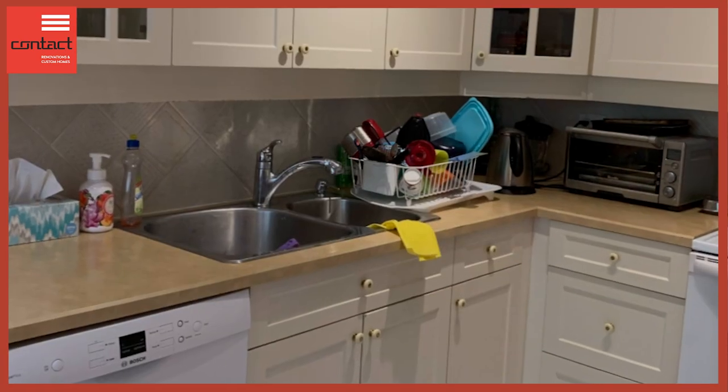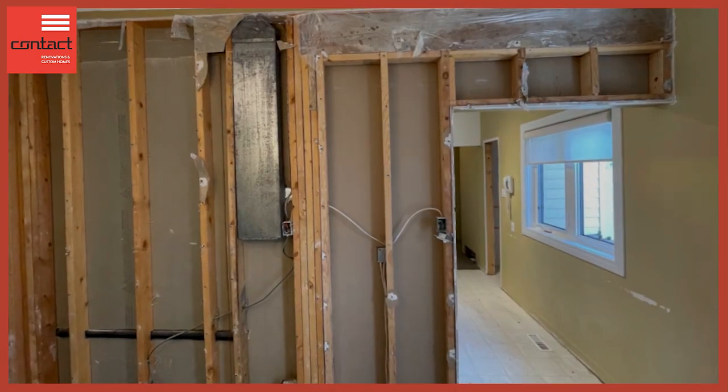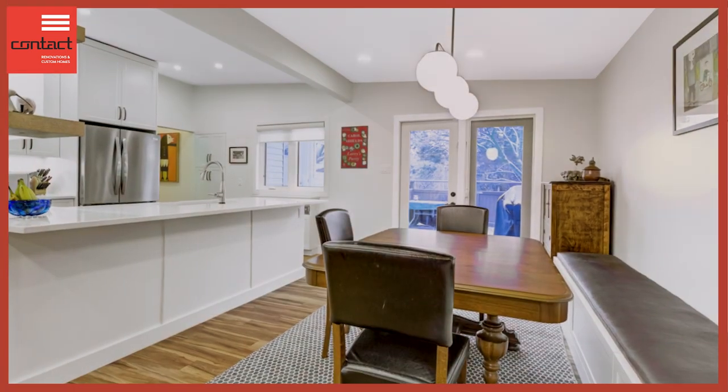We had what was a classic U-shaped kitchen that felt really constrained — couldn't fit the family in it very well. So we blew out this wall, which turned out to be a load-bearing wall, so we had to put a beam in and transfer some point load into the basement. It was a fair bit of work.